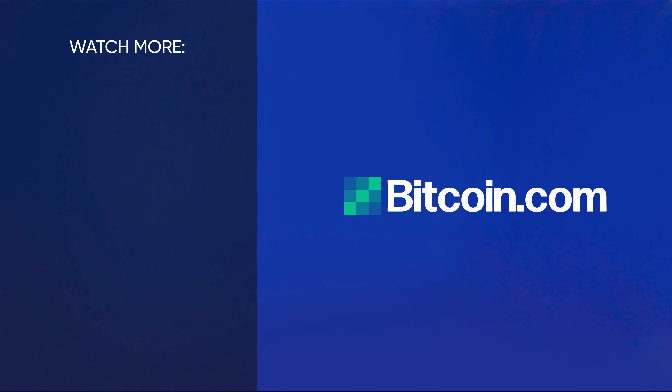You can get started with Bitcoin or Bitcoin Cash today by downloading our free wallet app at wallet.bitcoin.com. If you'd like to learn more about Bitcoin and Bitcoin Cash, watch our other videos, or visit us at Bitcoin.com.